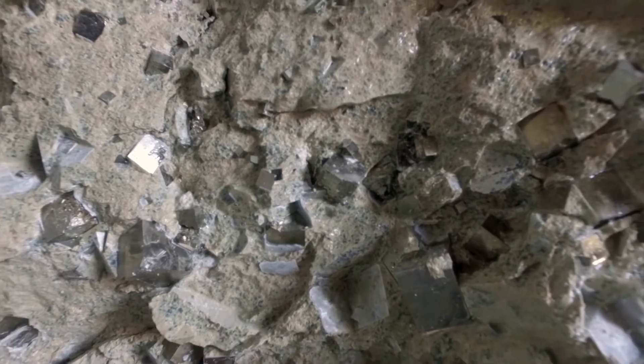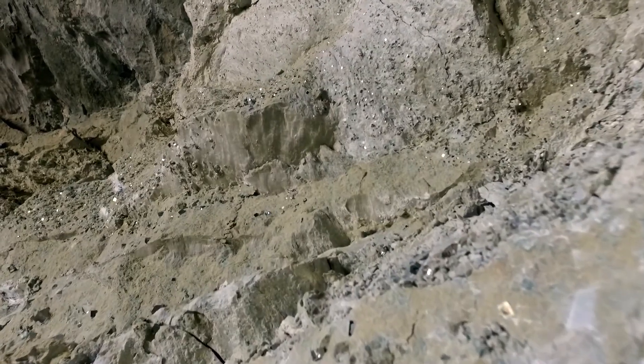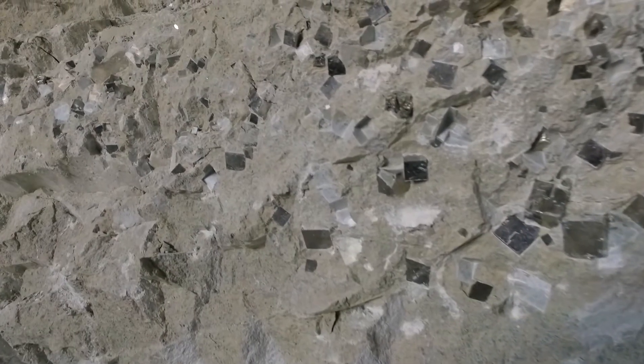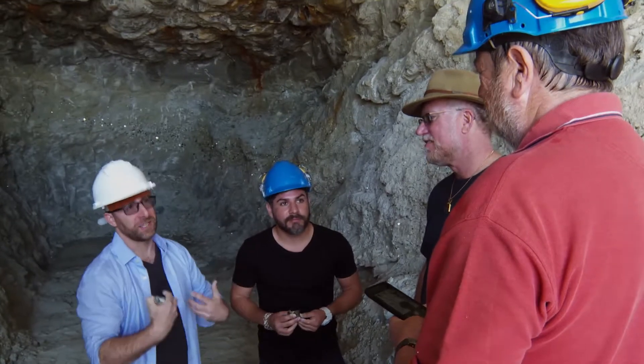With so much pyrite — nearly a million tons — there's definitely an industrial economic value for this iron sulfide. But Pedro would rather share his country's art with the world. So we're lucky your passion takes an economic deposit and gives us the crystals.